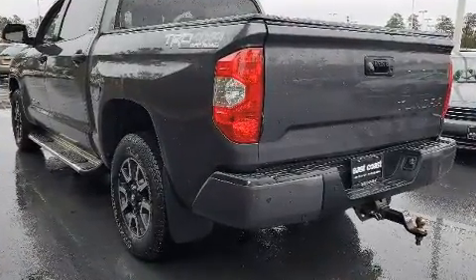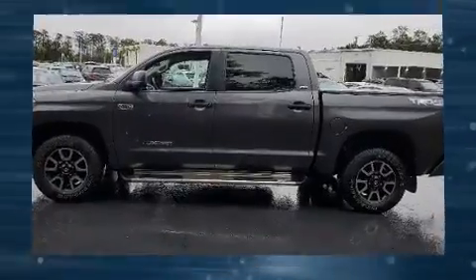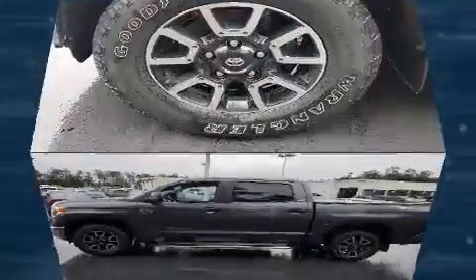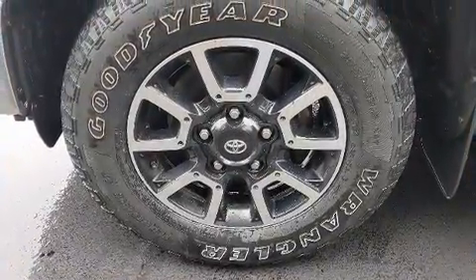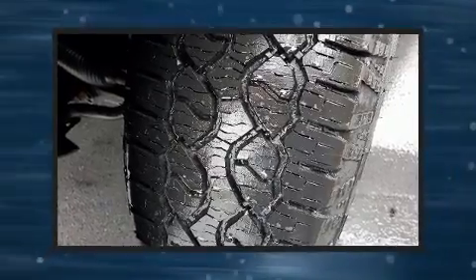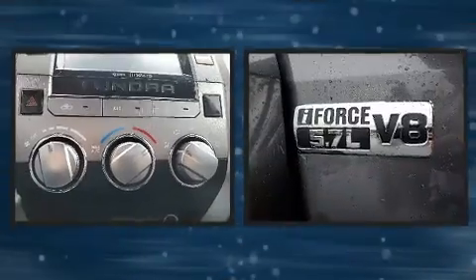Toyota ensures the safety and security of its passengers with equipment such as dual front impact airbags, head curtain airbags, traction control, brake assist, ignition disabling, and four-wheel disc brakes with ABS.